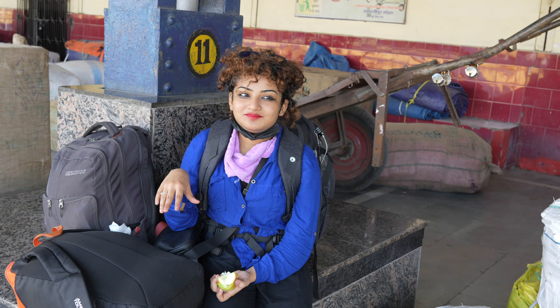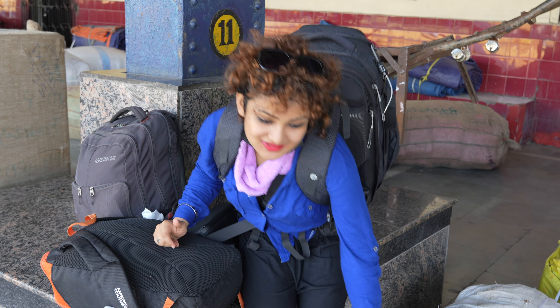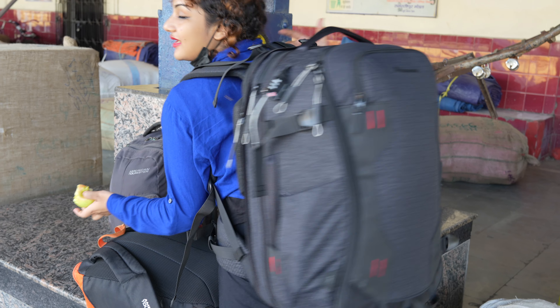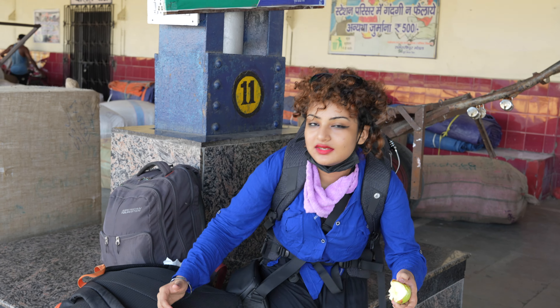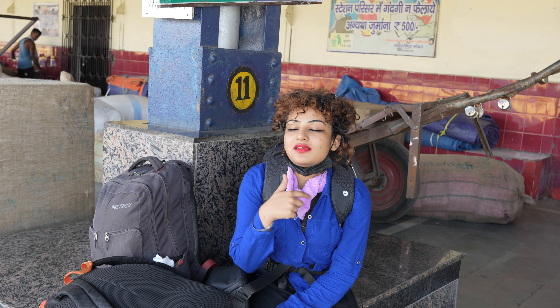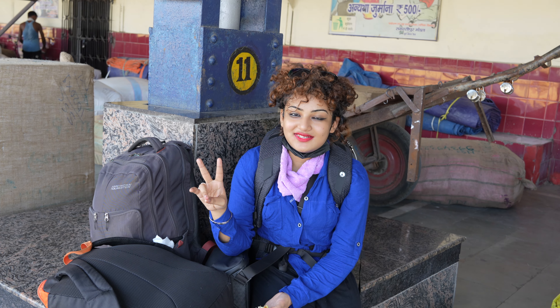So this is Raxaul Railway Station. Here I have a little backpacking. This is my backpack, this is a camera bag, and all these are my luggages — bare minimum luggages. I have an apple.